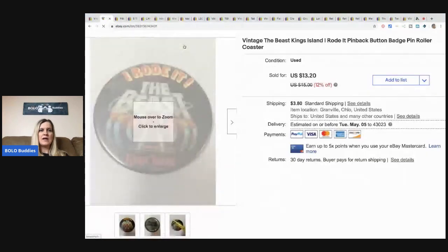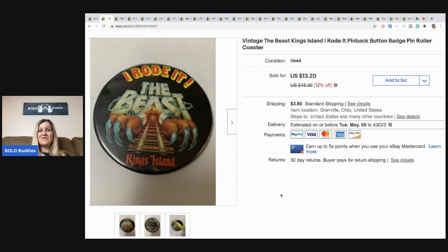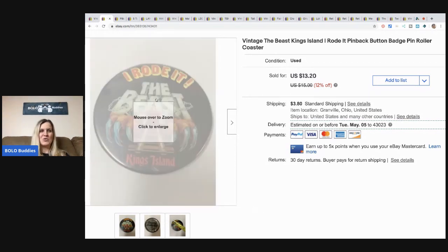This was a fun item thrown in with a bulk buy. It's got a name on the back — it's a little beat up — but it is a vintage 'The Beast, Kings Island' pin-back button. I was like, I have got to list this; somebody is so gonna want it. I'm guessing I probably could have got more if the name wasn't on the back. I took a best offer of $8 and the buyer paid shipping. I'm just excited somebody got something they'd been looking for.